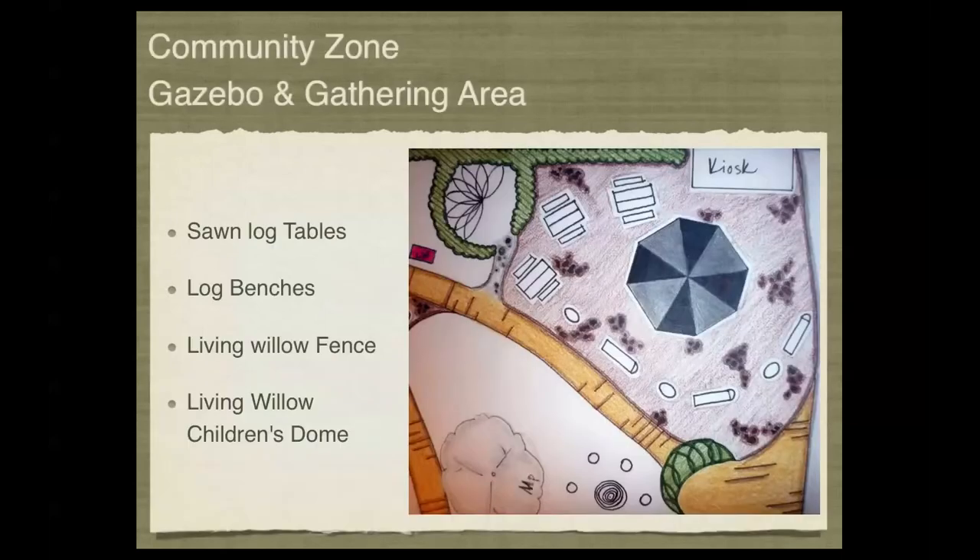The community zone is very important because it provides seating area, an area to eat, a small shelter area for children, as well as a kiosk where plants, fruits, and other items produced in this fully functioning park can be sold. This is the main gathering area at the entrance of the park.